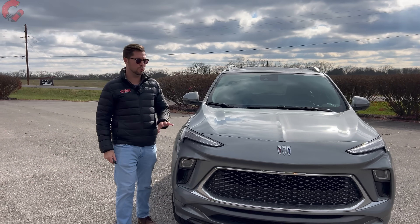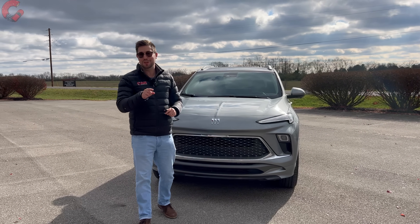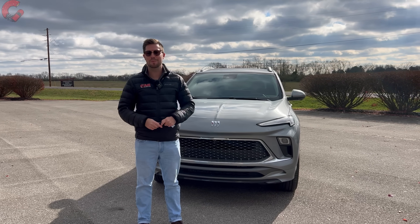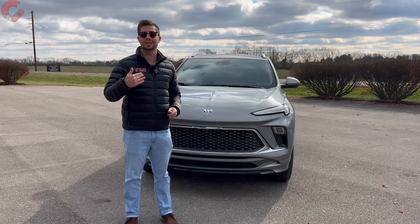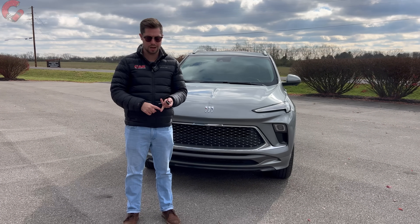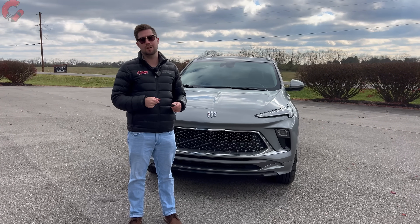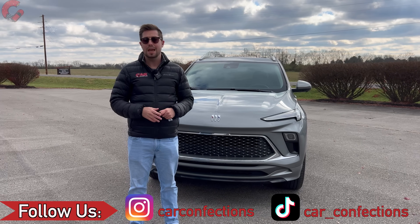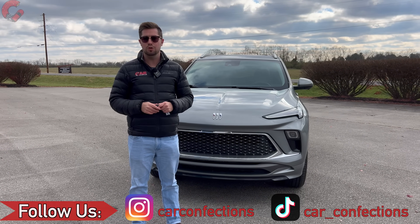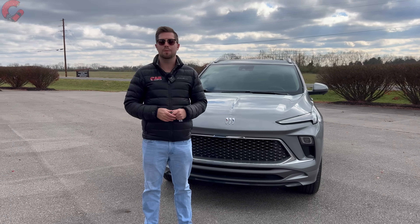That's it for our in-depth review of the 2024 Buick Encore GX. If you enjoyed this video or found it helpful, hit that subscribe button below — by subscribing you help us get vehicles like this for a full seven days so we can provide extensive real-world fuel economy tests and personal impressions. If you're already part of our family, thank you so much for your continued support — we'll catch you next time as we sample more of the latest automotive delicacies.